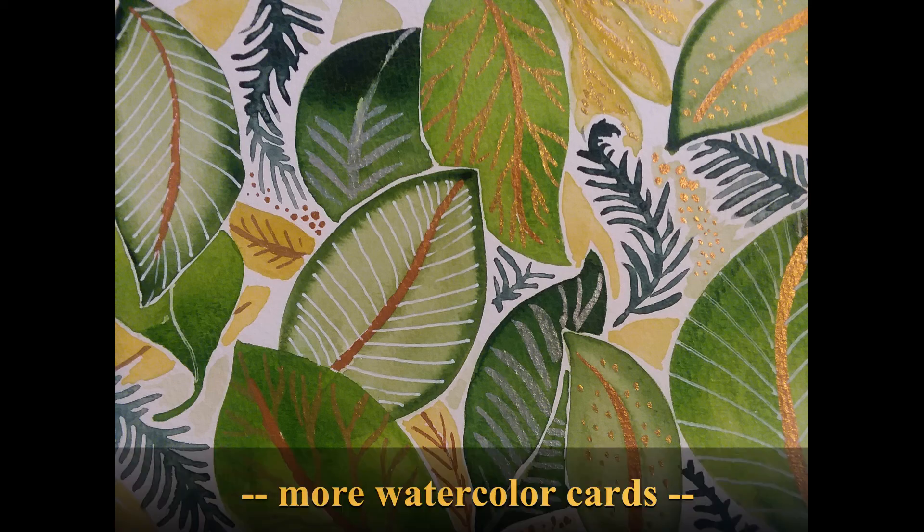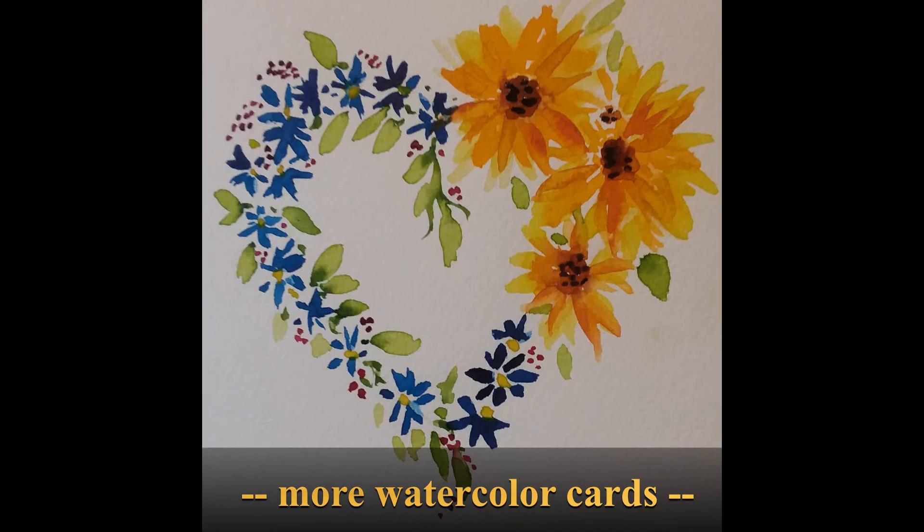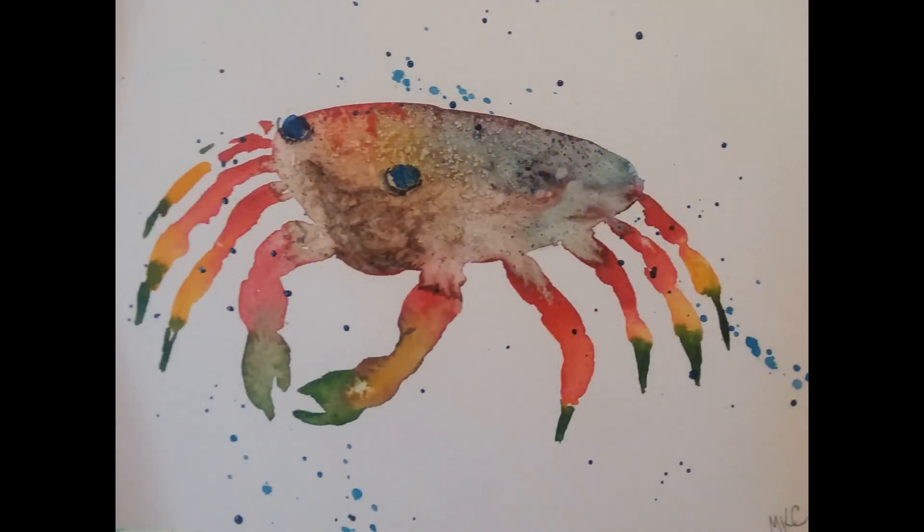Hello YouTube friends! Here are some more cards that I've been painting recently, just as an introduction. This is mostly going to be a video on the farm.